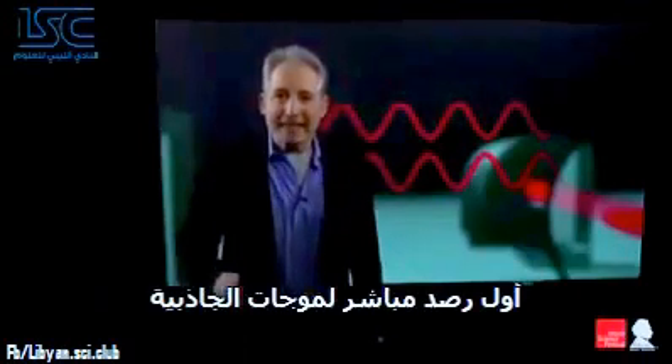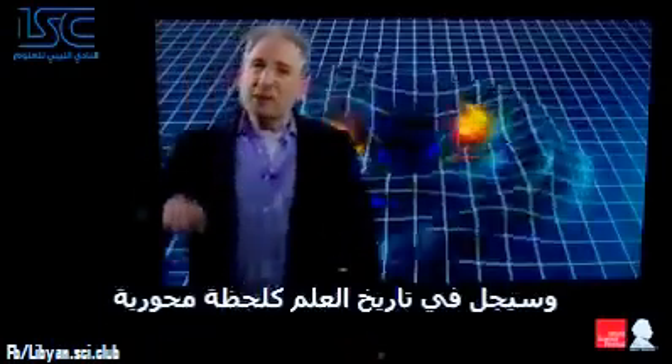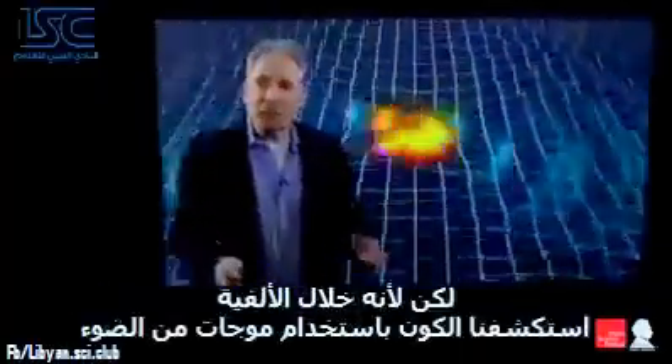And it's just that kind of shift in the interference pattern that the LIGO team has now observed — the first direct detection of gravitational waves. And this is big. This will go down in the history of science as a pivotal moment. Not just because it's another spectacular confirmation of Einstein's ideas, but rather because for millennia we have explored the universe using waves of light. This discovery marks the opening of a new era in which we will explore the universe using waves of gravity.